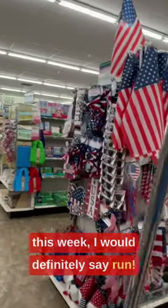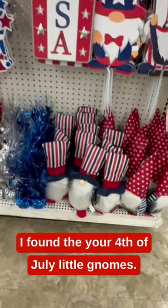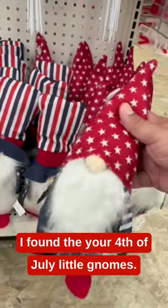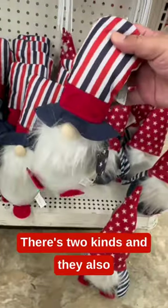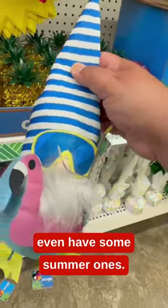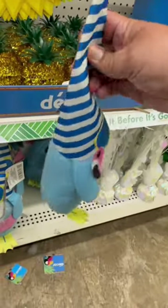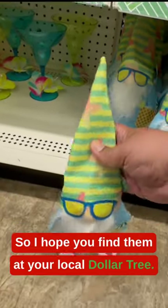If you have not been to Dollar Tree this week, I would definitely say run. Check out what I've found. I found the 4th of July Little Gnomies. These are just so stinking adorable. There's two kinds, and they also even have some summer ones. Definitely a must-pickup, so I hope you find them at your local Dollar Tree.